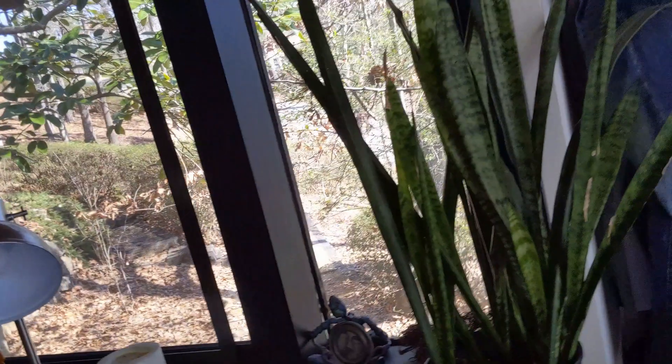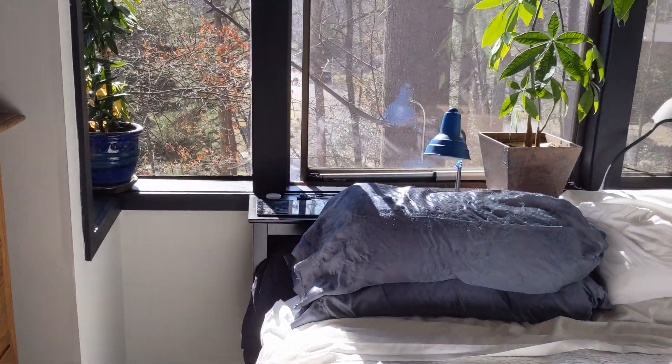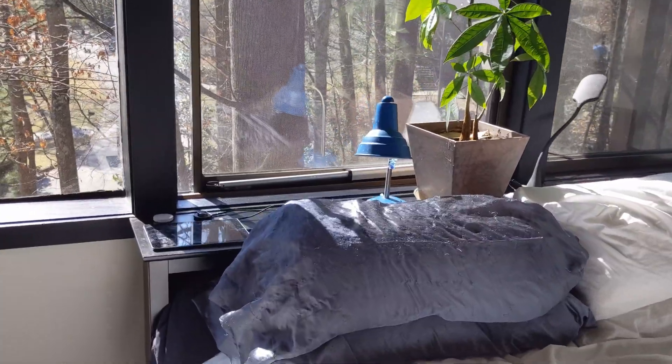The house has learned a new trick. Hey Goober, open the bedroom window. Okay, opening the bedroom window. We'll monitor the indoor and outdoor temperatures and open or close the window by a little or a lot to give us fresh air.